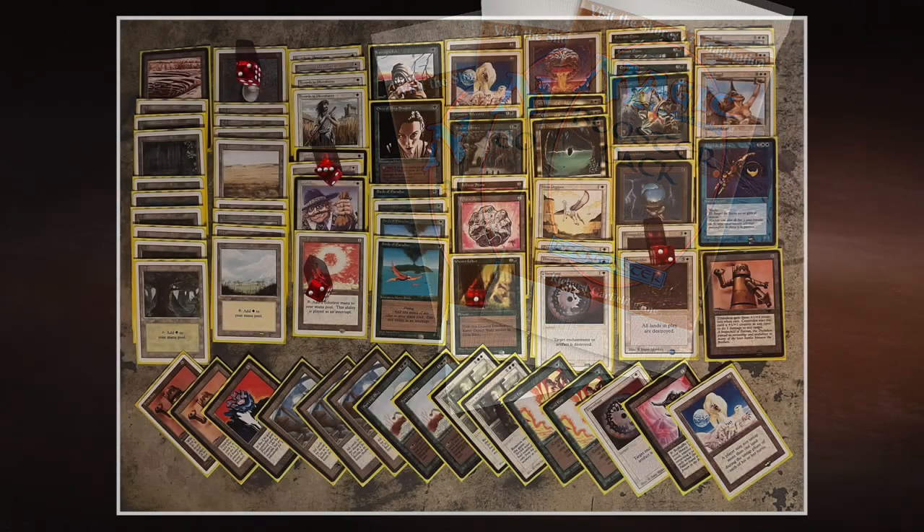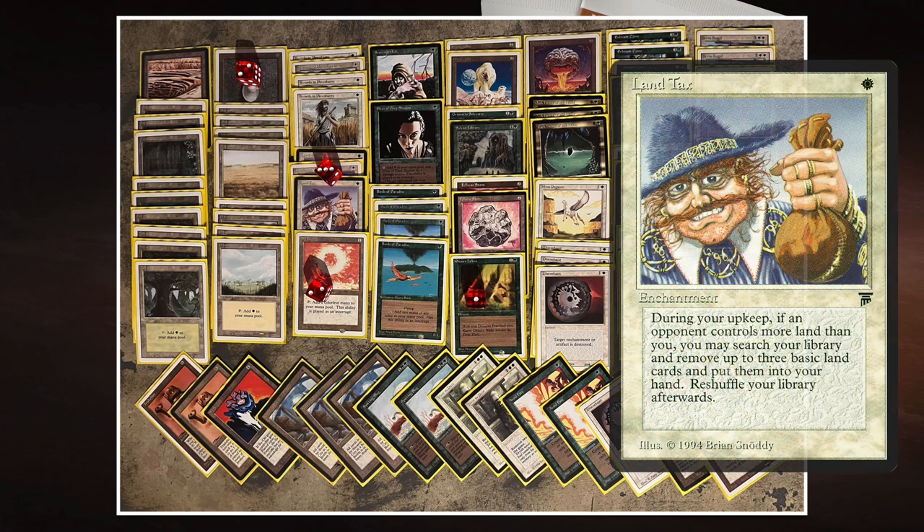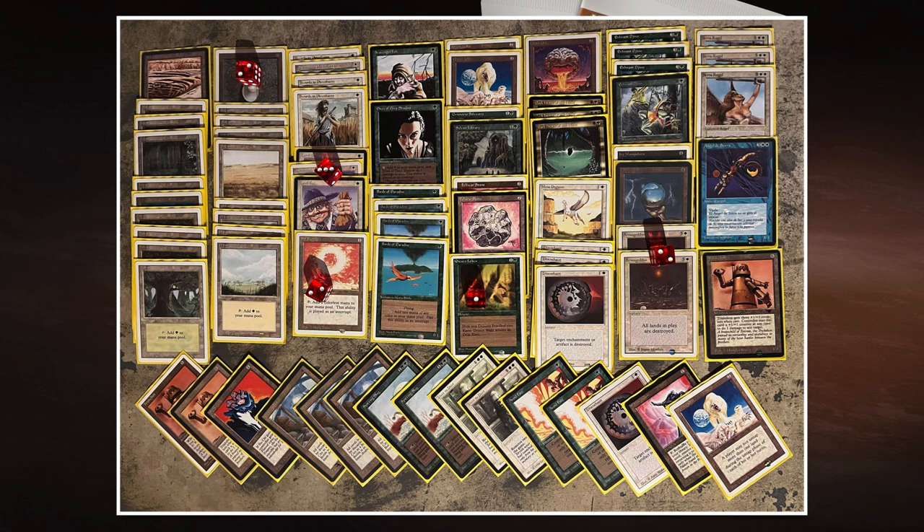Here is David's Wintergeddon deck. This deck probably looks familiar — we saw it in the finals of Monthly Number 12 as well. The key card is Land Tax: one white to cast, an enchantment from Legends. During your upkeep, if you have fewer lands than your opponent, you can search for up to three basic lands, reveal them, put them in your hand, and shuffle your library.